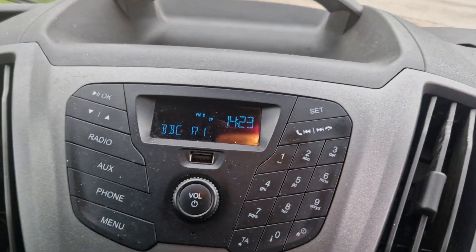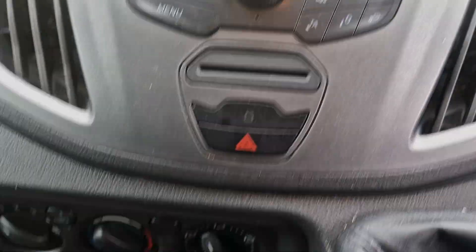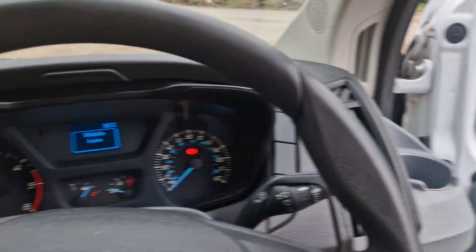All the lights on the dash, radio Bluetooth. Hasn't got aircon but that's about it really. That's all I can show you — if you're interested, give us a call. Thanks for watching.